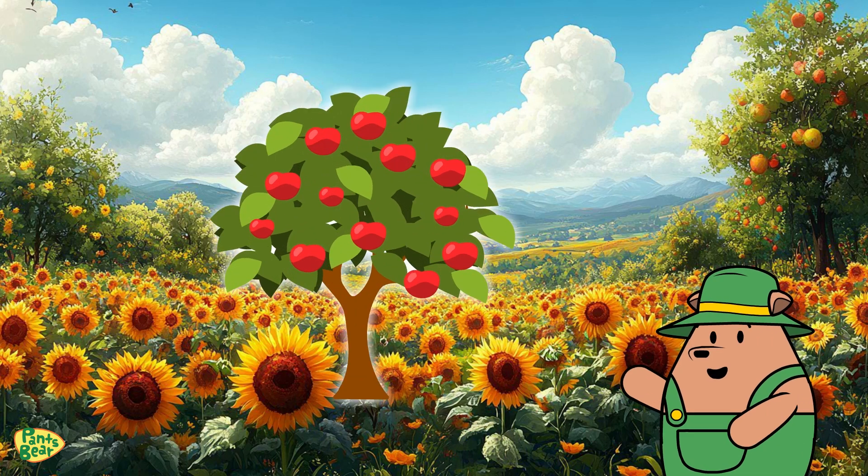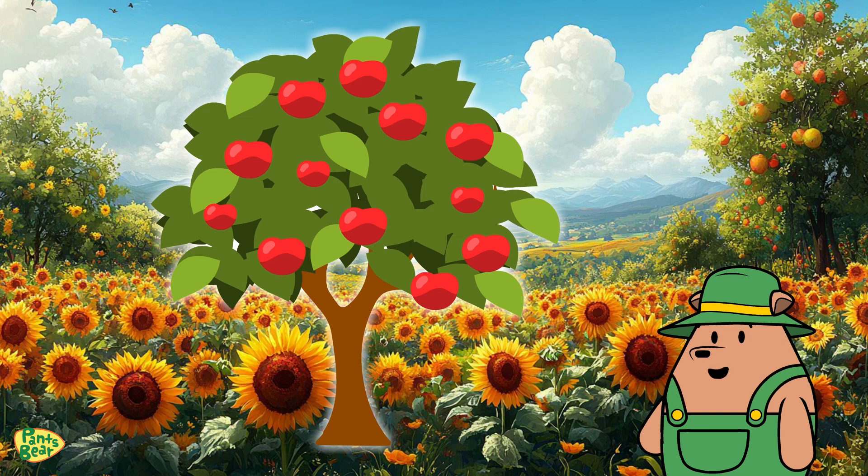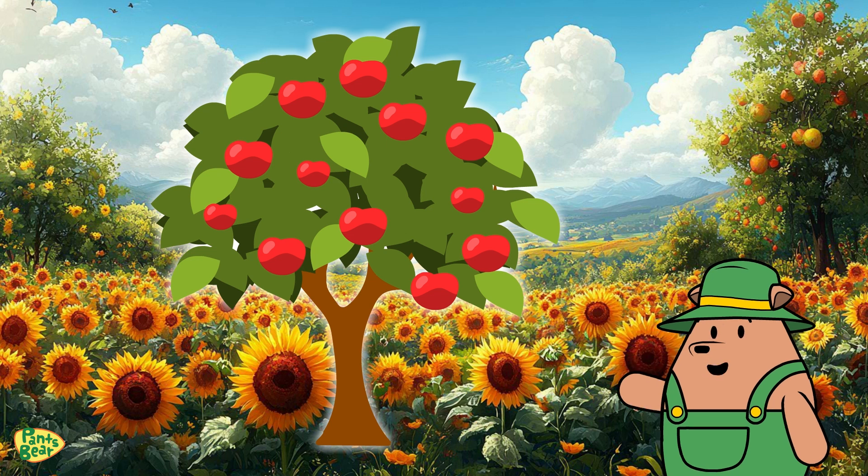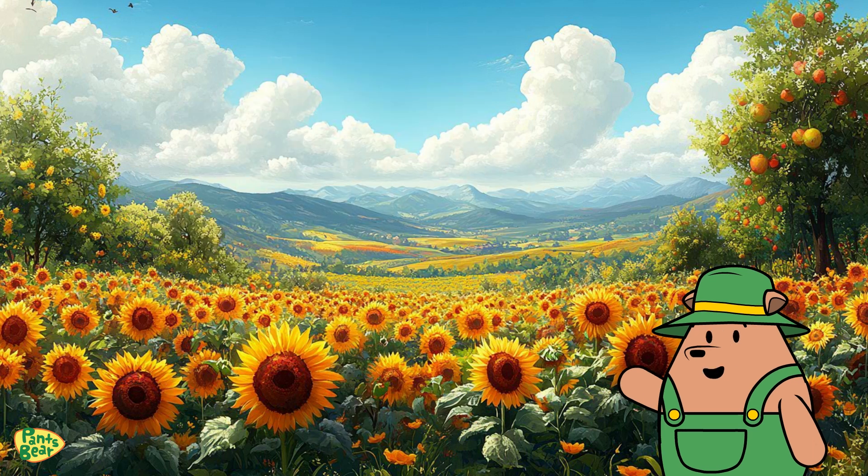In summer, plants grow fast and strong, gardens are full of vegetables, and trees have lots of leaves to capture sunlight and produce energy. Fruits like apples and berries start to ripen too. Summer's awesome, but now let's explore fall.